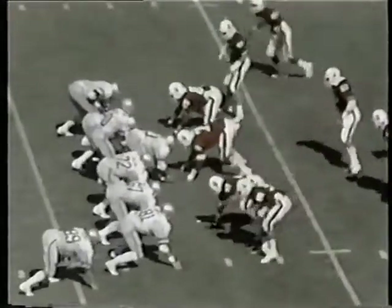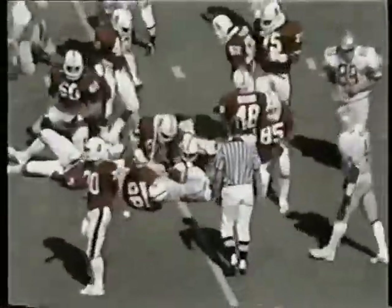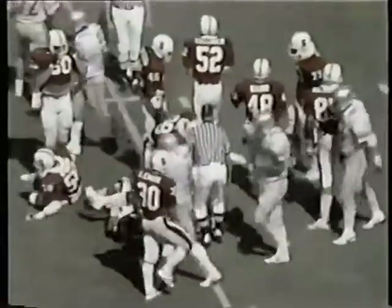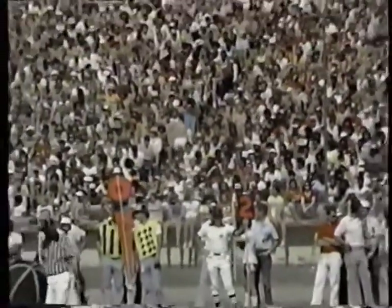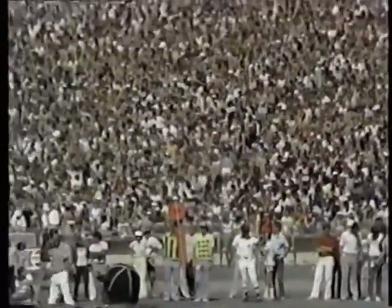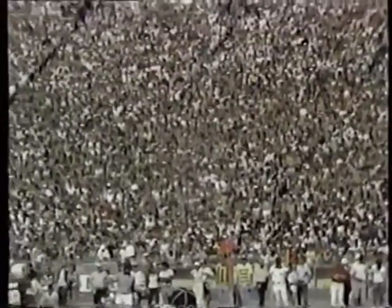We approach the five-minute mark. Quick count — this is Dunn to the 15, with Broadnax on the sideline. Dunn has carried the football several times today. Tom Hall, outside linebacker, a senior from Newport News, Virginia, makes the tackle. Hall, number 99. Doug Rogers helped.